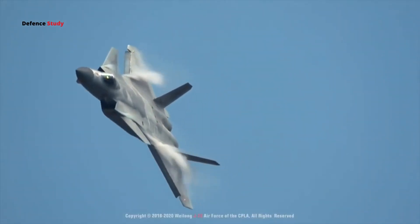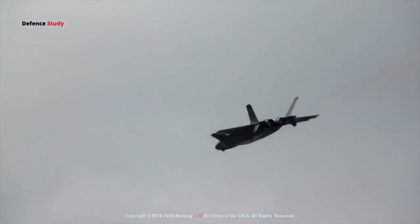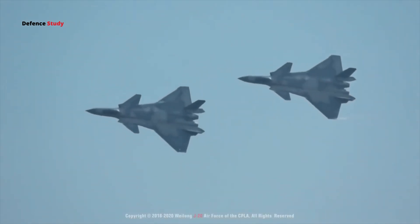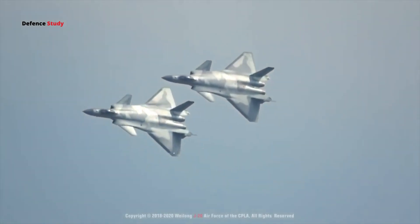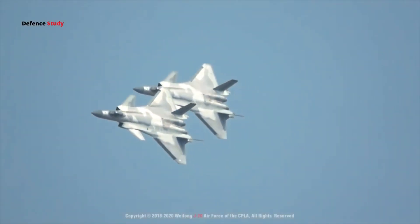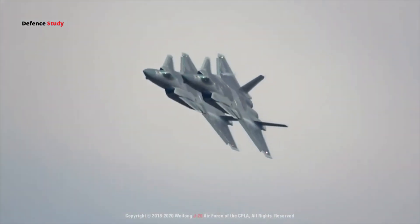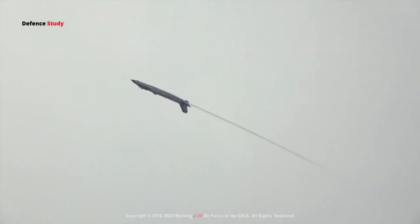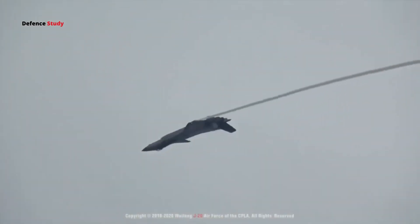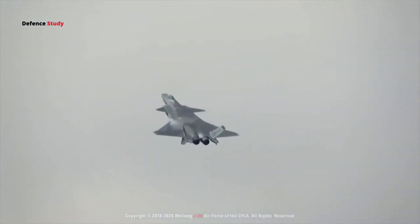Of course, this is still a mock-up, and there are reasons to be skeptical. China's previous fifth-gen J-20 struggled with engine development, impacting its performance. So it's hard to believe they'd leap from fifth-gen challenges directly to a sixth-gen airspace fighter. Also, as seen with the White Emperor B's exaggerated landing gear and asymmetrical paint patterns, some design aspects might be more for show or even misdirection.